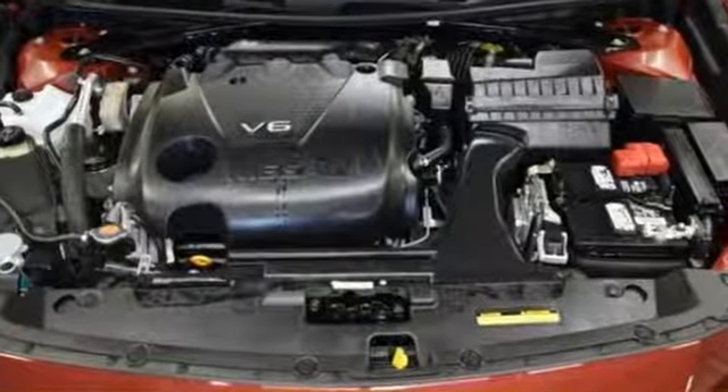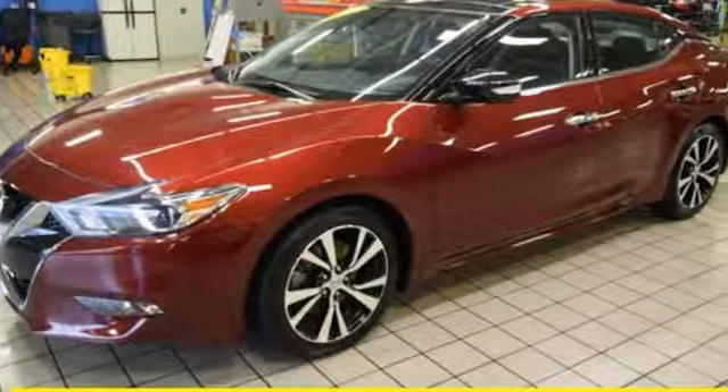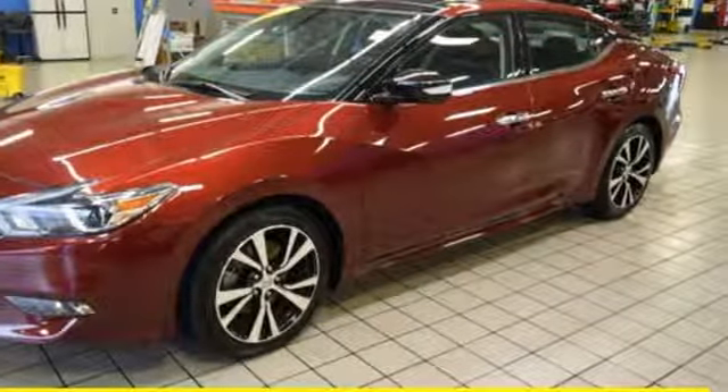It comes nicely equipped with features you'll love: integrated navigation system with voice activation, doors and push-button start proximity key, dual-zone climate control, and auto-dimming rear-view mirror.